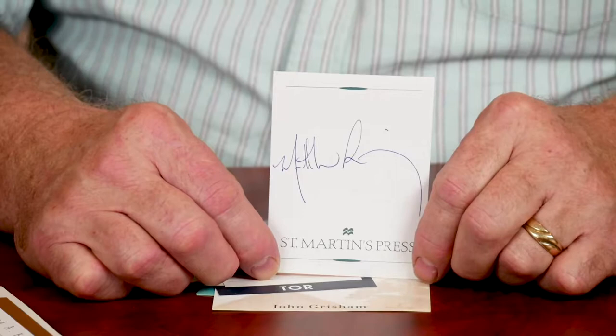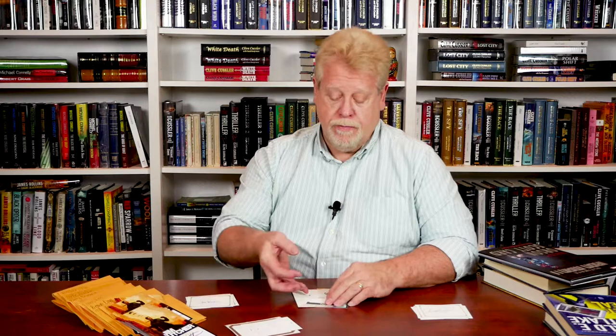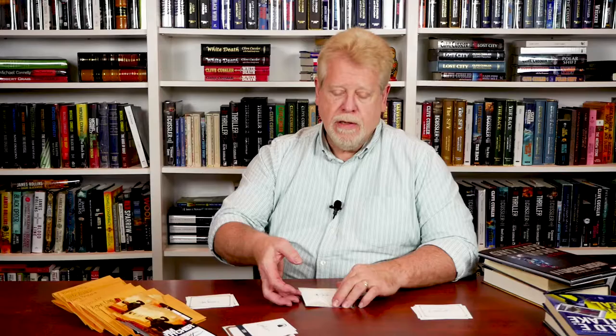Here is a sample of a book plate signed by author James Ellroy. Similarly, here's a St. Martin's book plate signed by the author Matthew Riley. A tour book plate, signed by author Greg Baer.